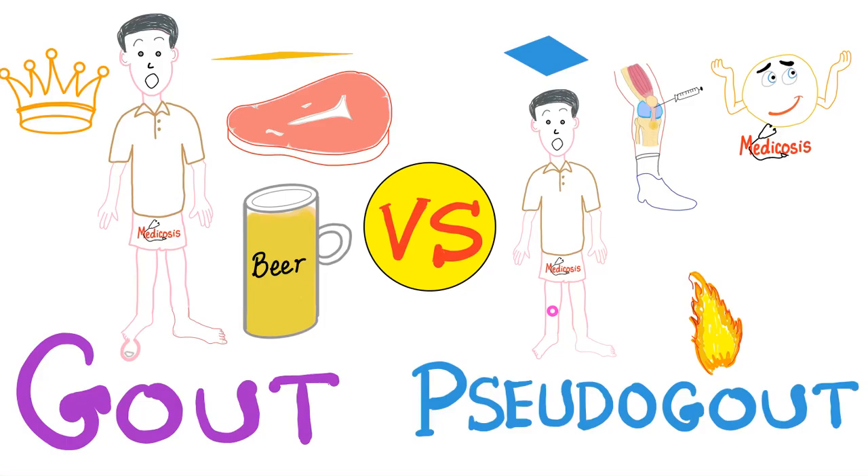It's Medicosis Perfectionist, where medicine makes perfect sense. I'm kind of disappointed today because even though we are in the 21st century, we still have people liking their own comments. This has got to stop. Today we'll compare between gout and pseudogout. It's a playlist on rheumatology, so let's get started.